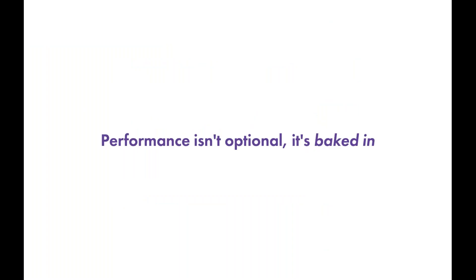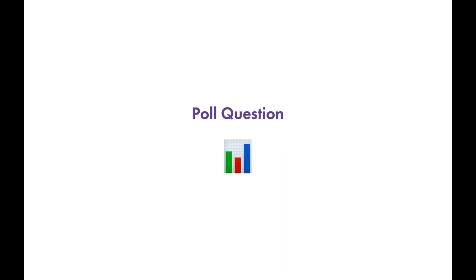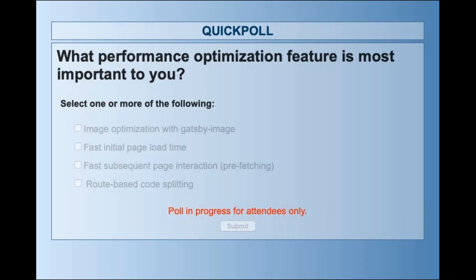Some key ideas: with Gatsby, performance isn't optional — it's baked in. You get these optimizations and micro-optimizations for free just by using Gatsby, and your users will really thank you.